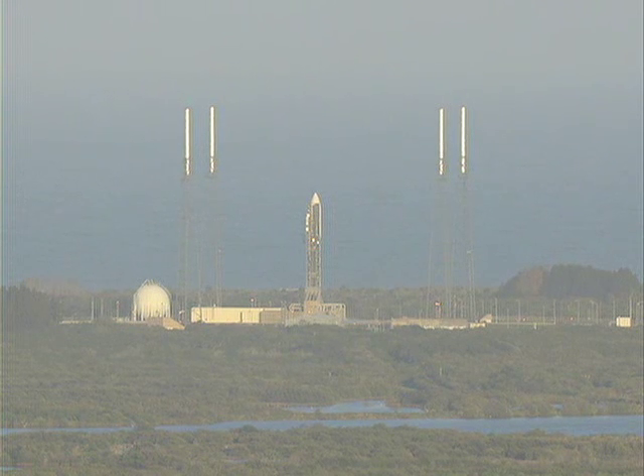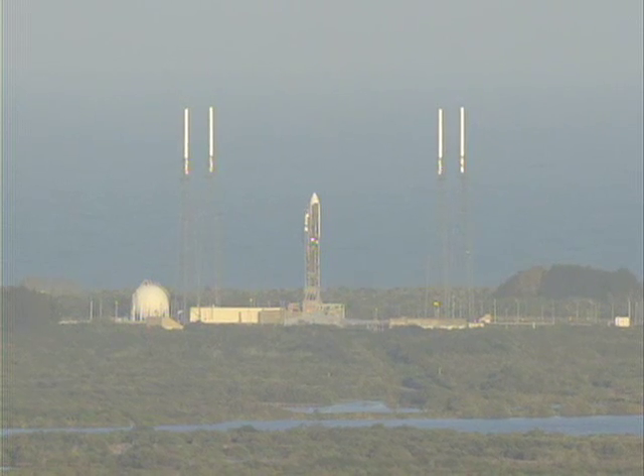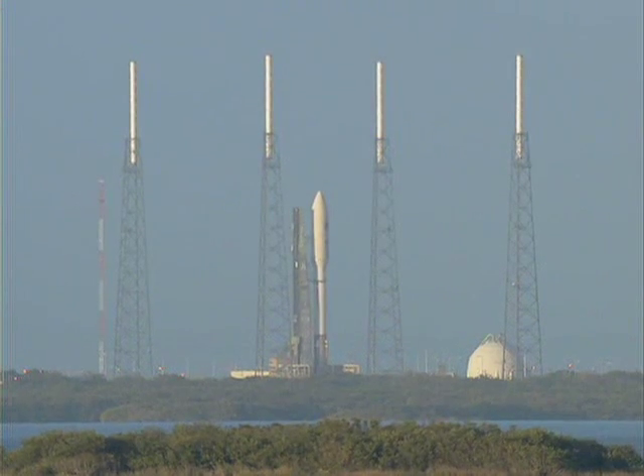That valve's locked. ECS reduced for launch. Roger. Steps check. Go Atlas. Centaur.